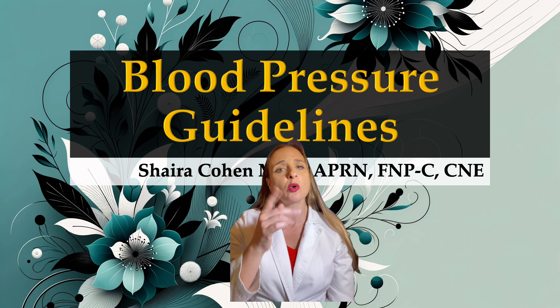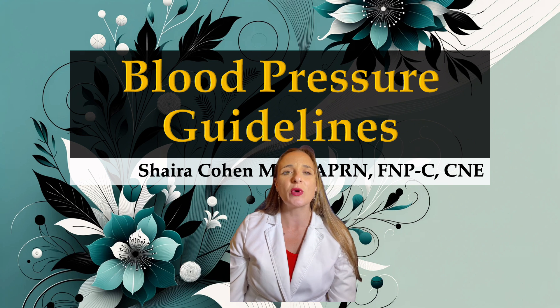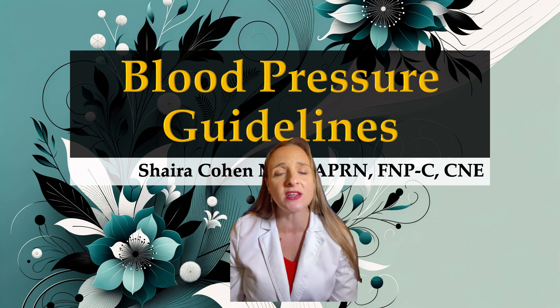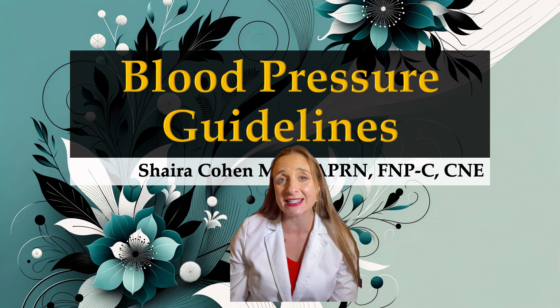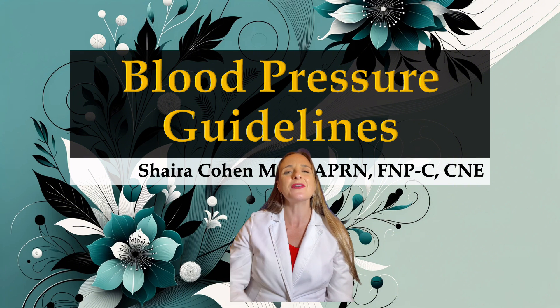I am Ms. Cohen, and today we'll review the ACC and AHA guidelines. We will cover the medications and lifestyle modifications that can help manage and even cure hypertension. You need to know this stuff whether you are practicing, getting ready for an exam, or even if you're not a nurse. So, let's dive right in.